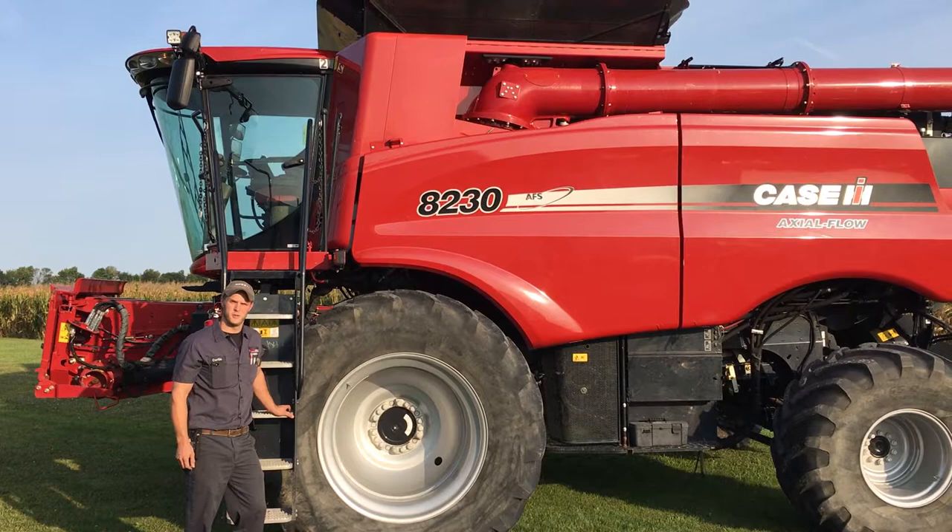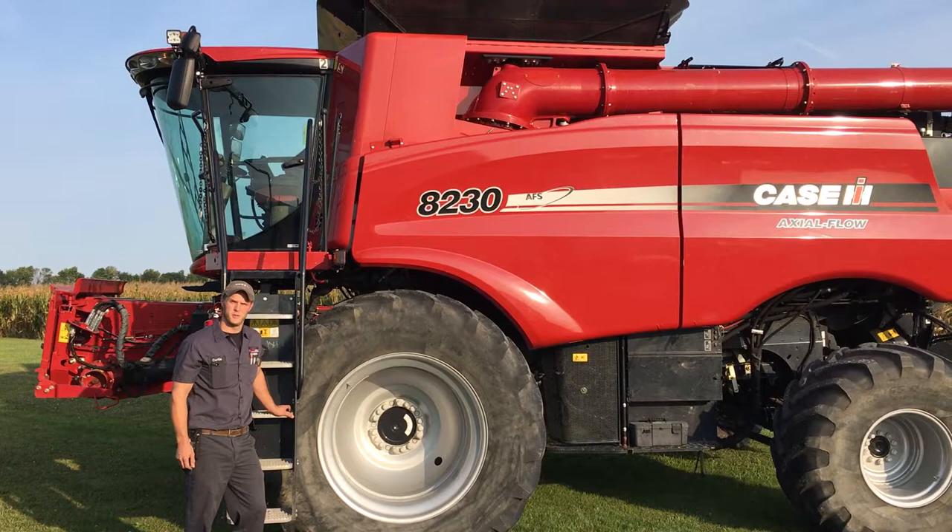If you have issues with your machine, don't hesitate to visit BainWelker.com or contact our local Bain Welker Service Department for further assistance.